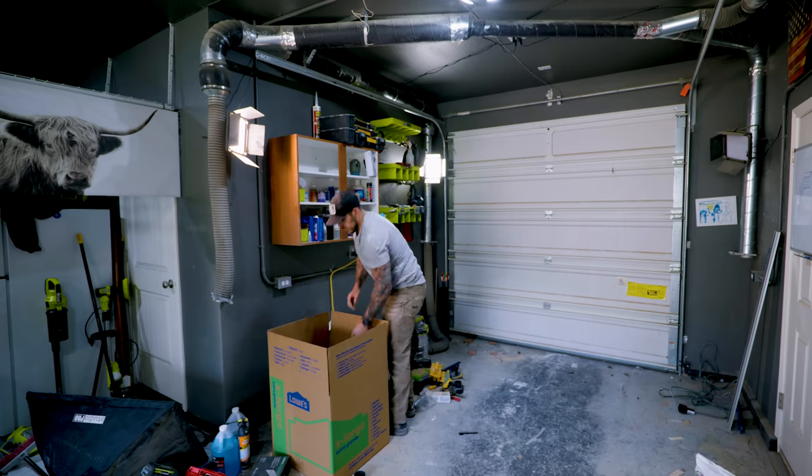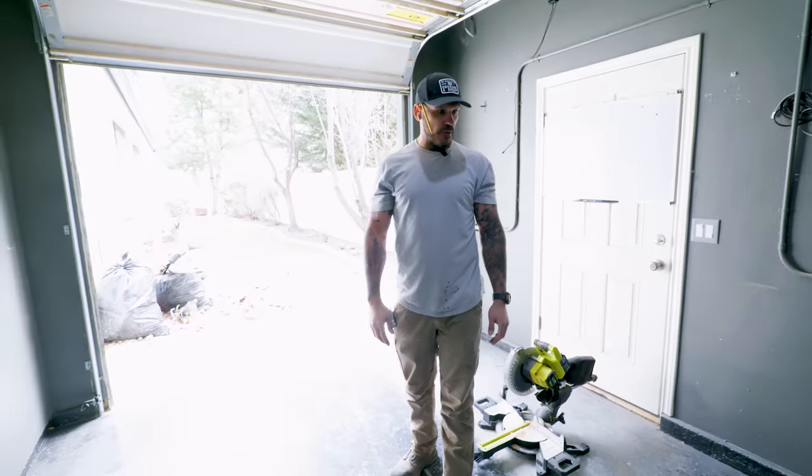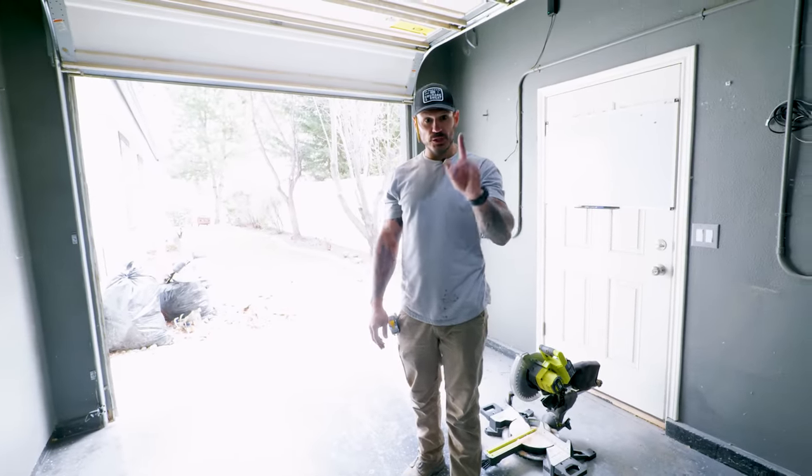Wow, we got a blank slate and it's wild to me to see how much wear and tear I put on the floors here between paint and spilled epoxy. There's a lot of hard work in here. So here's what we're doing next — we've got to beautify this place.